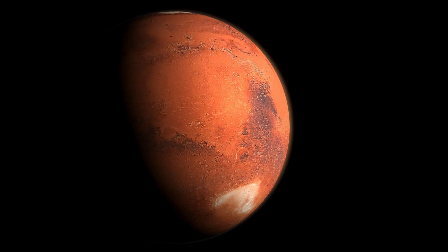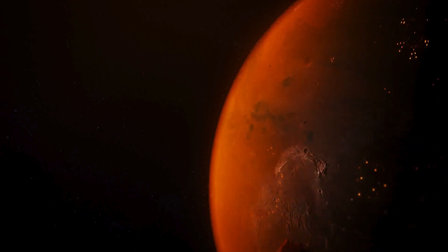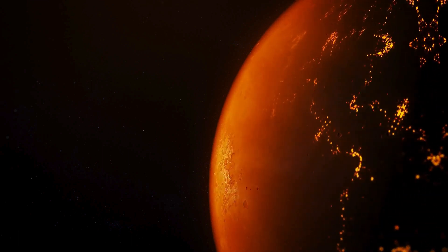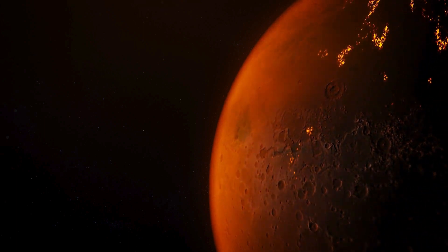Furthermore, the presence of other minerals and compounds on Mars can influence the coloration of its surface. For example, sulfates and clays, which are also abundant in Martian soil and rocks, can impart different shades of red, brown, or orange to the landscape, depending on their chemical composition and abundance.